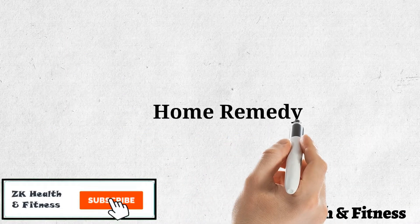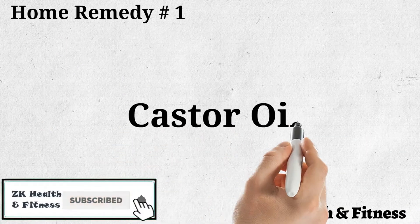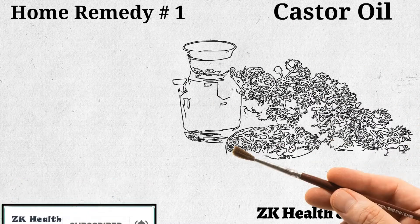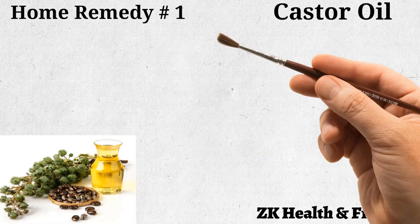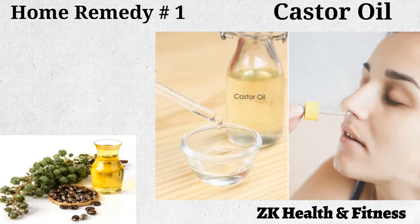Home Remedy 1: Castor Oil. Castor oil is an antioxidant that can help effectively clear up a stuffed nose and restore the senses of taste and smell. Warm up some castor oil and, using a dropper, drip one drop in each of your nostrils. Do this twice a day, once in the morning and once before going to bed at night.